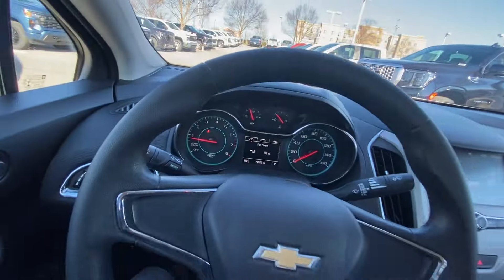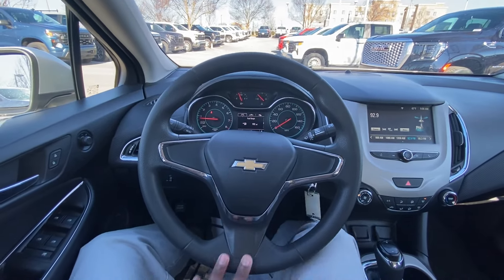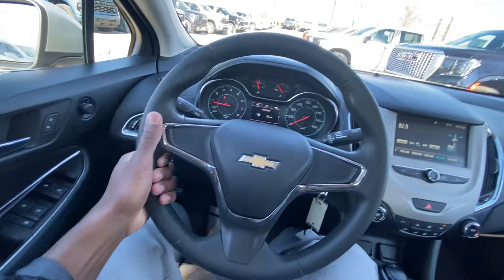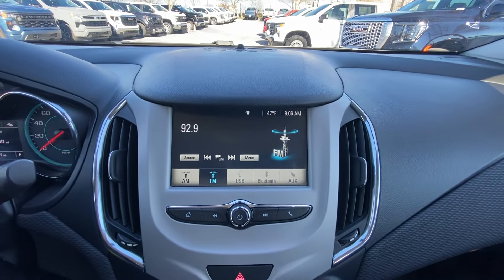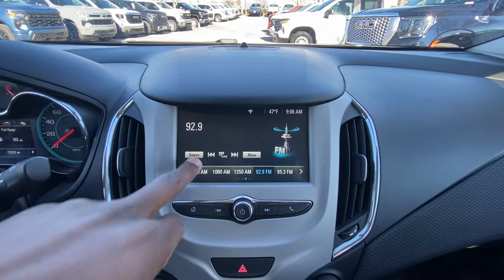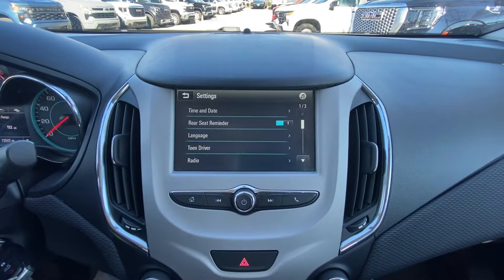With this being the most basic model I can go through the interior pretty quickly. We have a vinyl-wrapped steering wheel. Over here at the radio, I believe this is a 7-inch screen — we get AM, FM, and Bluetooth — as well as an aux input and wired CarPlay and Android Auto compatibility.